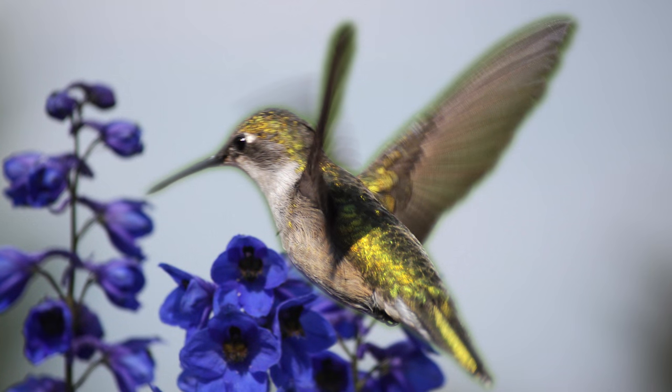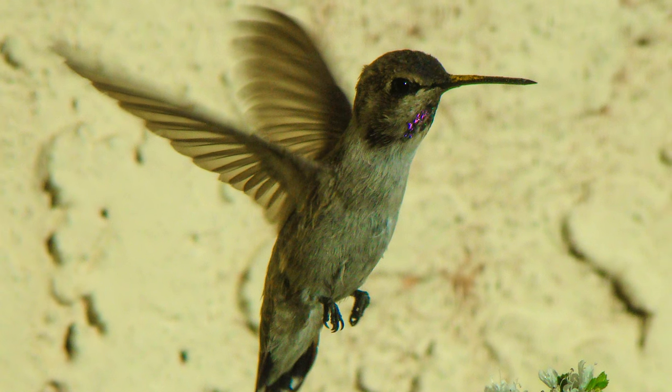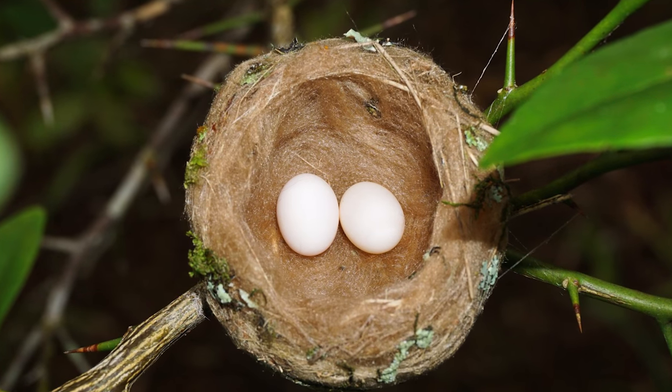The female mates and then immediately starts to build her nest. It might take a week for her to get it fully complete, but time is of the essence — it won't be long before her eggs have to be laid. They prefer trees and shrubs over man-made birdhouses, and they're looking for a place that will protect them against the wind.